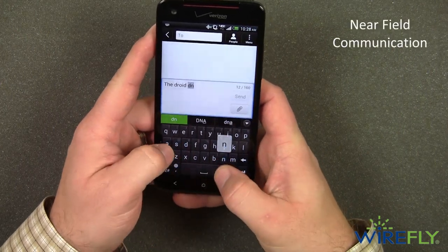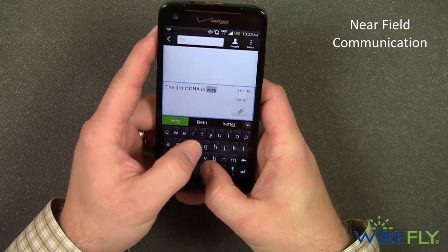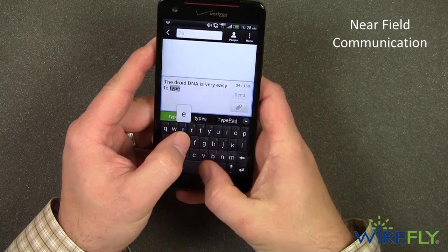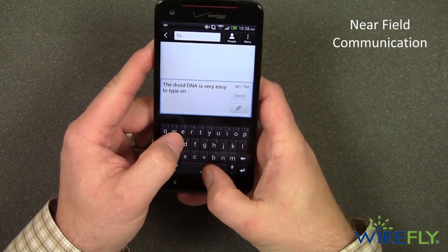Built-in near field communication, or NFC technology, allows you to use your phone to make purchases at thousands of retailers that accept PayPass, like Home Depot, Radio Shack, Macy's, and Foot Locker.